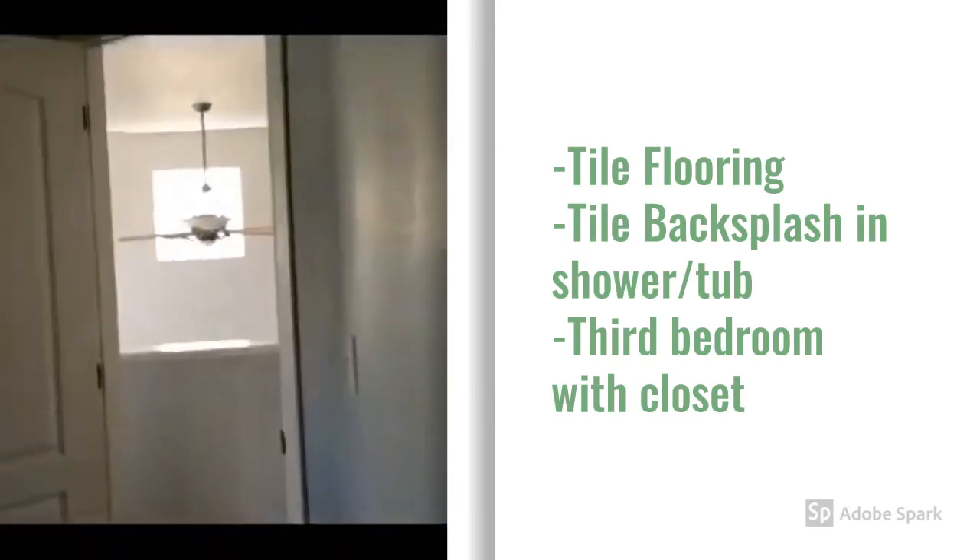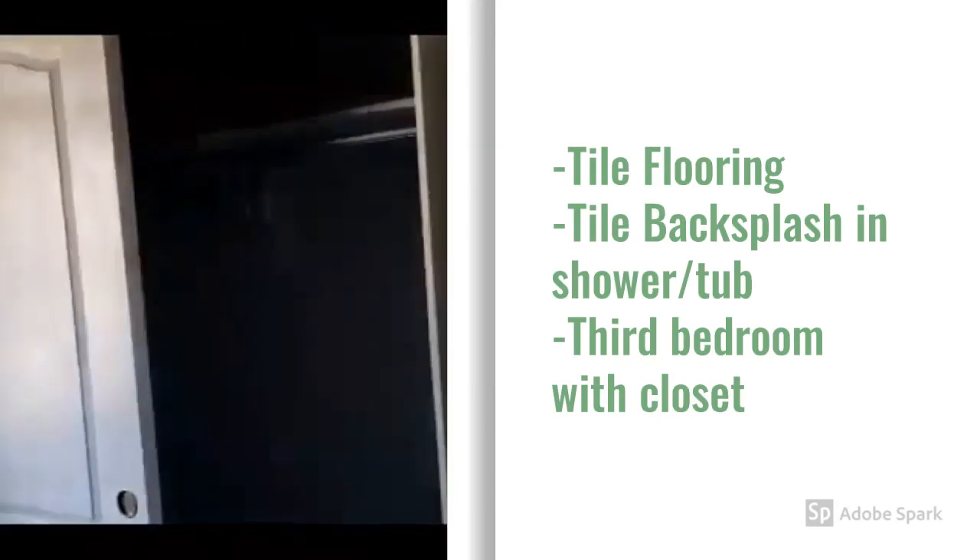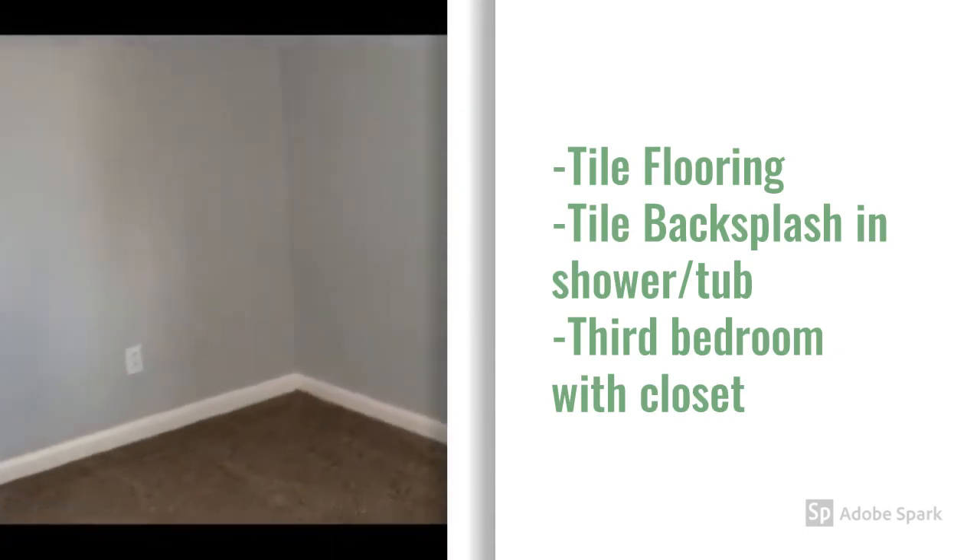The third bedroom, with a windowed hall room.